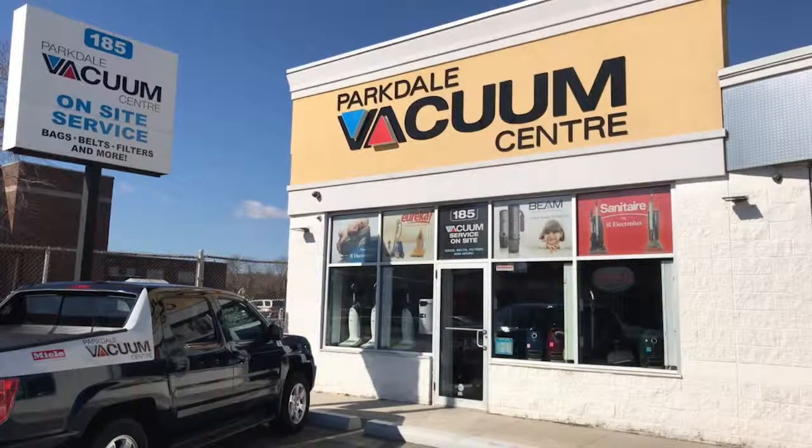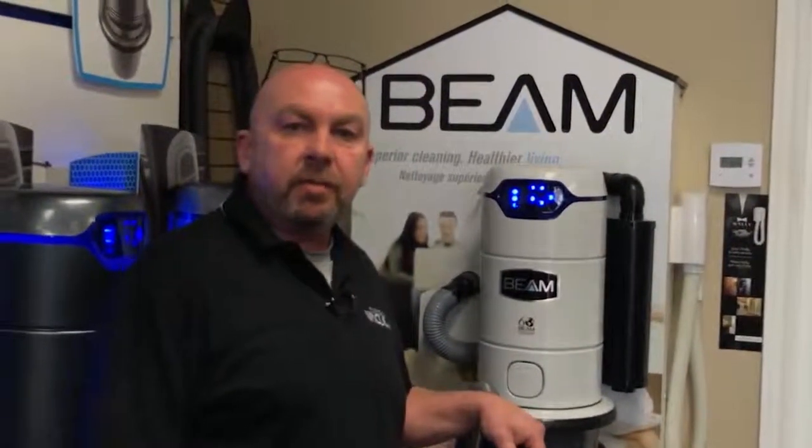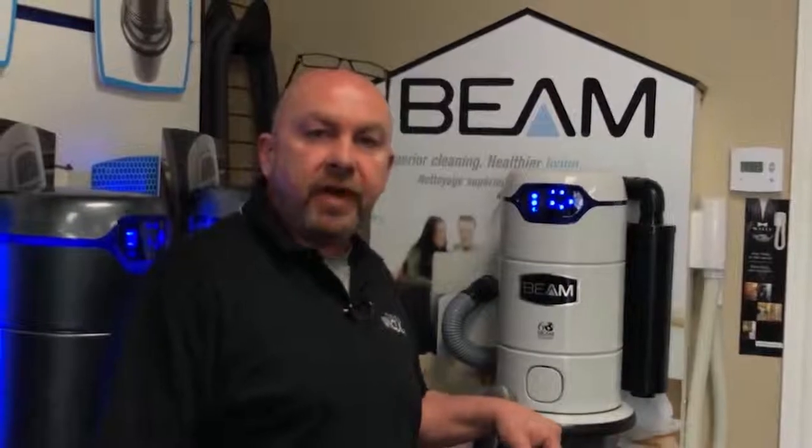If there is ever an issue, we stock and service everything here at the store. We don't send out your unit and ask you to wait for 6 weeks. Now, I know you can buy a central vacuum system anywhere these days, but I want you to come to my store. I want you to buy your central vacuum from me.